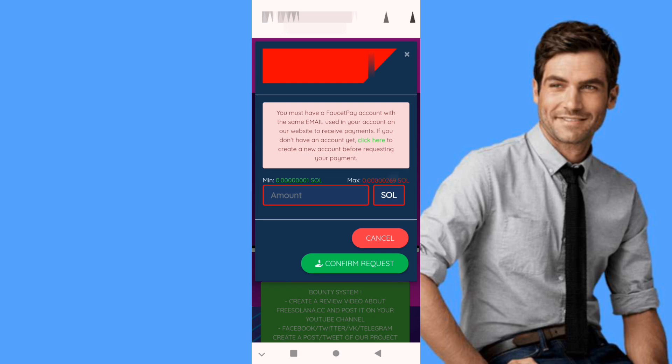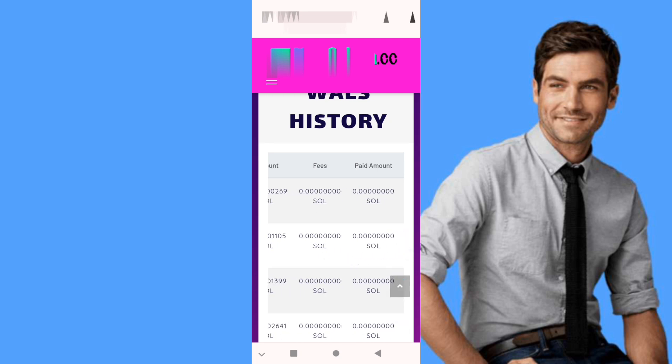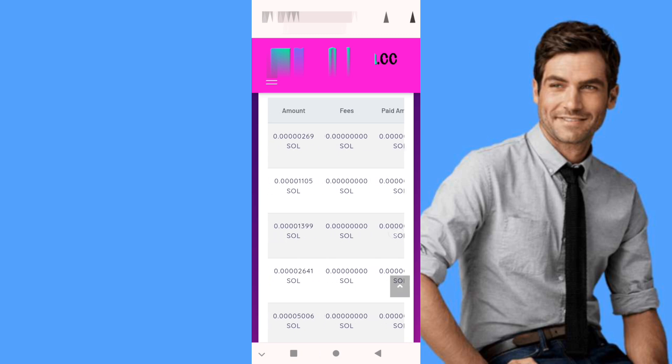We click withdraw, we enter the amount, we confirm, and as you can see this is my Solana payment.